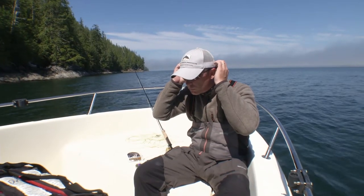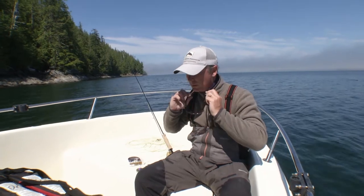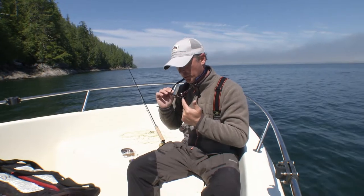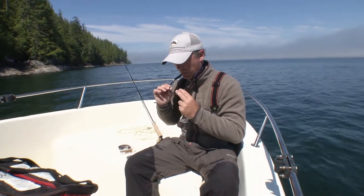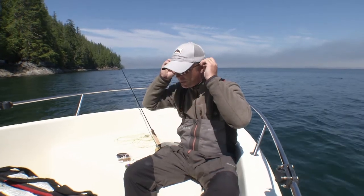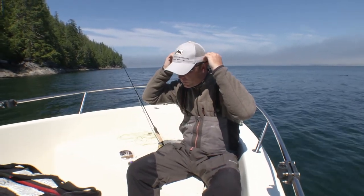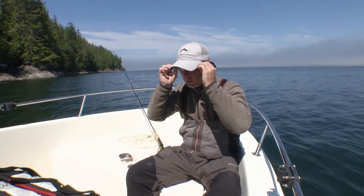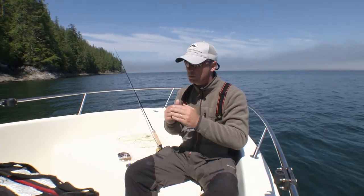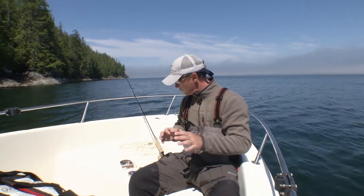I use a good polarized pair of sunglasses. These ones have interchangeable lenses so that depending on light I can change from clear to rose or yellow, but they're super light and super clear so you barely feel like you have them on. There are a number of brands on the market, and generally they're a little bit more expensive, but the interchangeable lenses are fantastic for British Columbia fishing.